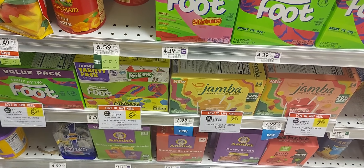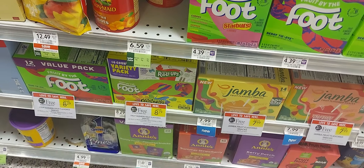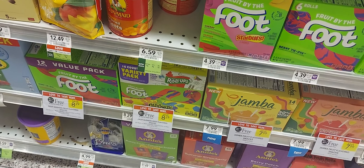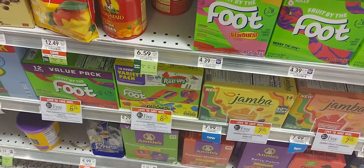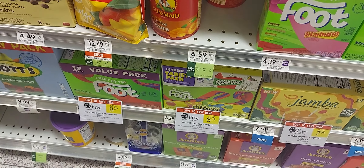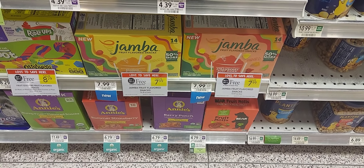The Mott's Betty Crocker snacks are buy one get one at $8.29. We have a 50-cent-off-two digital coupon, and Fetch is giving back 500 points when you purchase two. So two of these will be $7.29 after the rebate and digital.